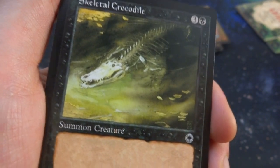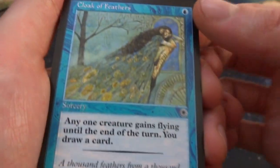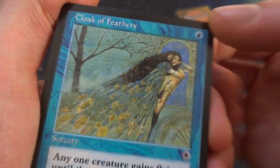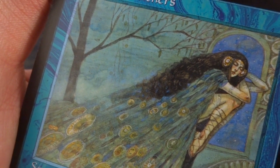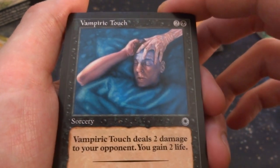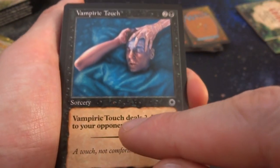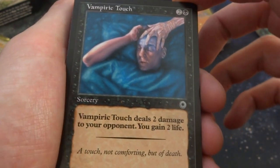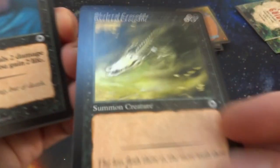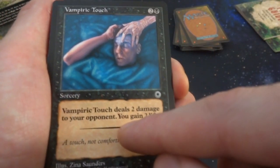Cloak of Feathers — one blue, sorcery: any one creature gains flying until end of turn, and then you draw a card. By Rebecca Gwai — beautiful watercolors, looks like a peacock tail. Love her art. Vampiric Touch — two and a black: deals two damage to your opponent, you gain two life. This is a really good example of Portal's first edition design: the rule text is bold, the flavor text is small. I really like how the creatures have the sword and shield for attack and defense, and there's a dividing line between rules and flavor text. I wish they brought those back.